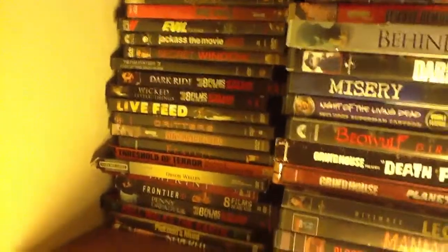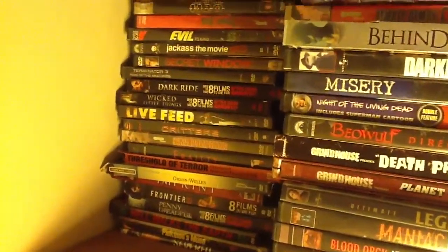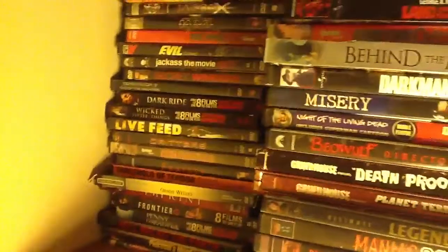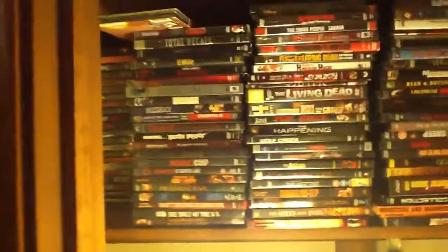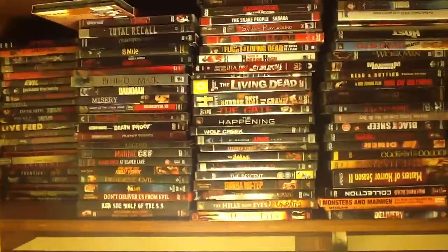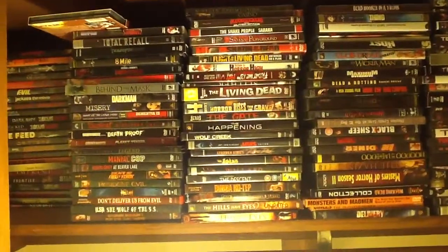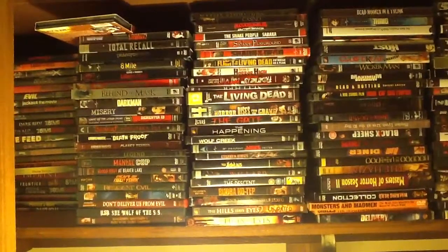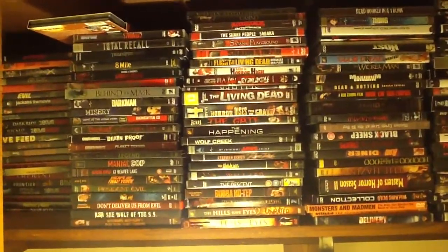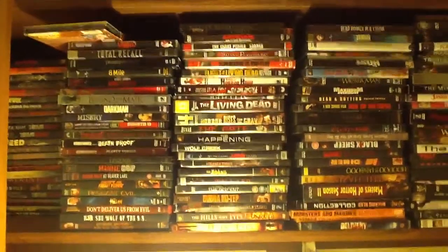I do come in here frequently looking through them whenever I can't decide on a movie I want to watch. So guys, that's it. This is the end of my movie collection — everything you have seen that I've shown on this is everything that I own. I hope you guys have really enjoyed this. I've had fun showing it; it's something I've always wanted to do but never had a chance to, and now I've done it. You guys have officially seen my entire collection.